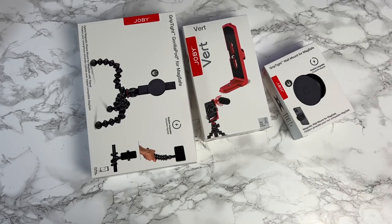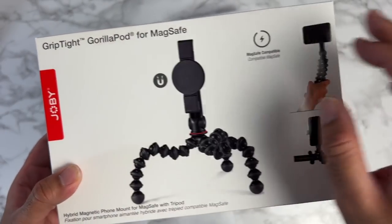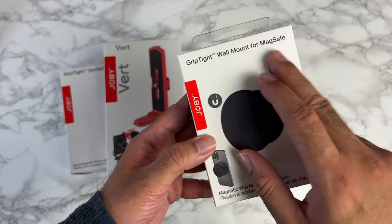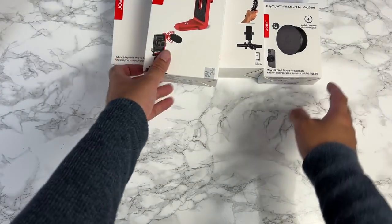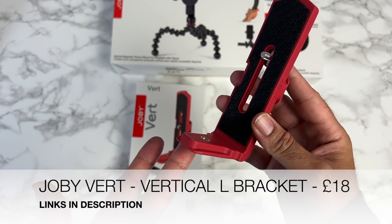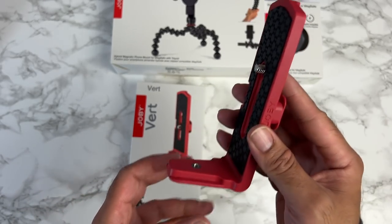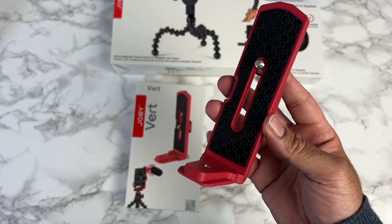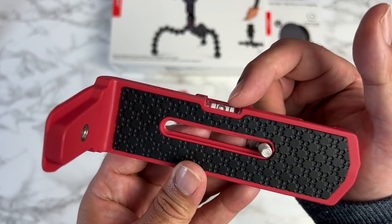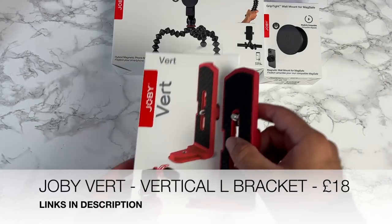Next up we have a bunch of accessories by Joby: the GripTight GorillaPod for MagSafe, the Joby Vert, and the GripTight wall mount for MagSafe. First, the Joby Vert — a vertical L-bracket you can stick onto any universal tripod, allowing you to mount your mirrorless camera in vertical/portrait mode. It's padded to protect your camera, and even has a bubble level on the side to align your shots.